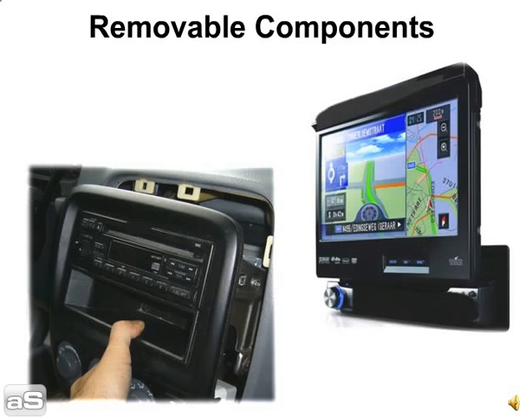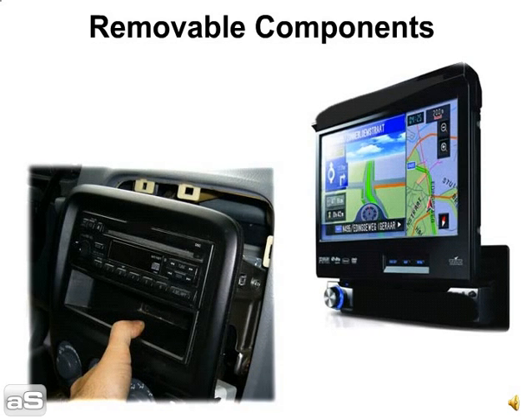Tip 2: Removable components. Car phones, many GPS systems, and stereo face plates are removable. Remember to remove these items from your car before shipping.